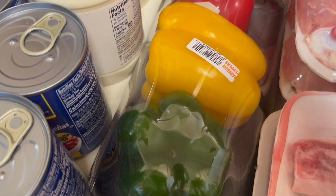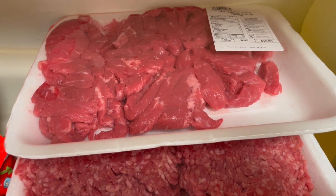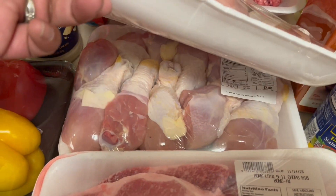We have some peppers — green, yellow, and red. We have one pack of pepper steak; I had two but by the time I got to the register when it was open. Then we have three packs of ground beef and we have two packs of drumsticks.